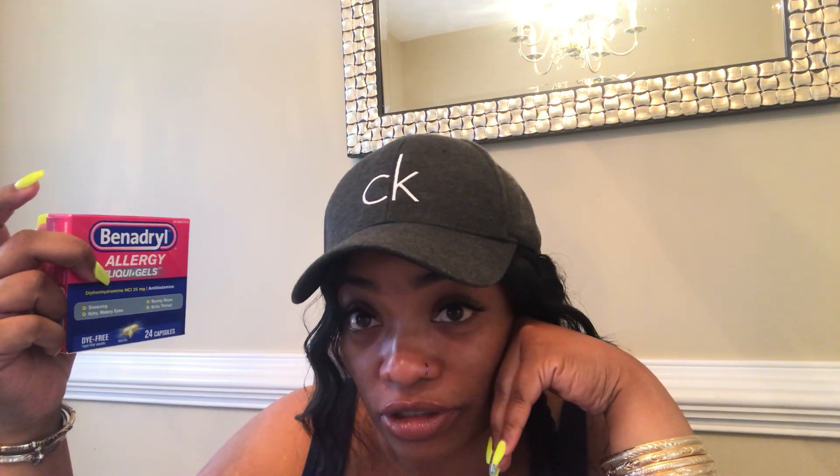In spring, my sinuses act up so bad. My allergies and sinuses always hit me after I take a shower at night when I lay down — I get like a pressure headache. So I use Benadryl allergy pills. Come on, who doesn't use Benadryl? It's for allergic reactions, sneezing, itchy watery eyes, runny nose, and itchy throat. I use the clear gel dye-free kind, and when I tell you it's good — you take it at night before bed and wake up like a whole new person.